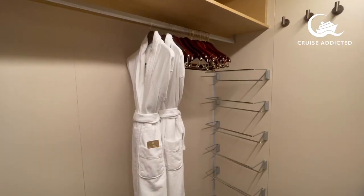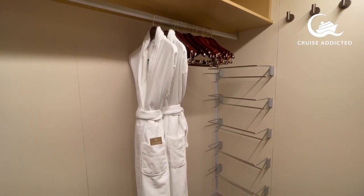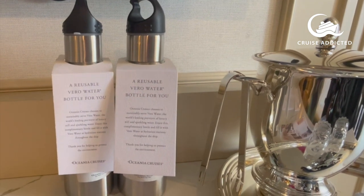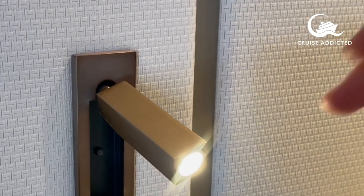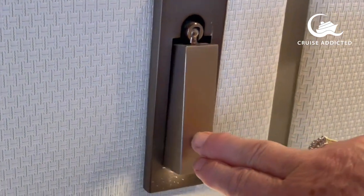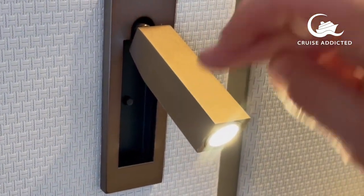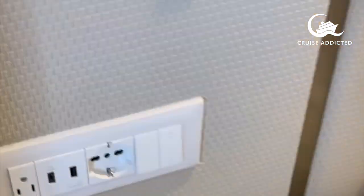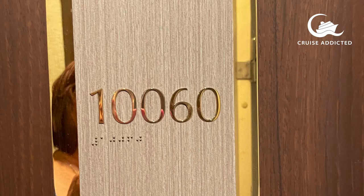These beautiful fluffy bath robes are a feature in every room, no matter what level. Also reusable water bottles and very clever multi-directional little reading lights, which are actually really practical too. You've got one American plug and one continental plug.